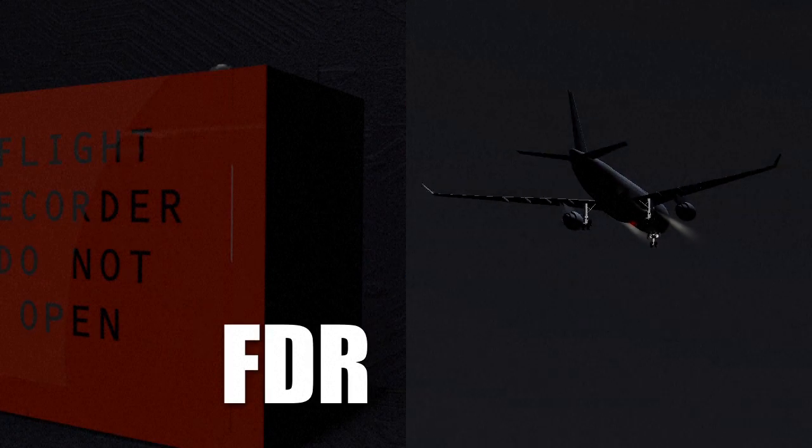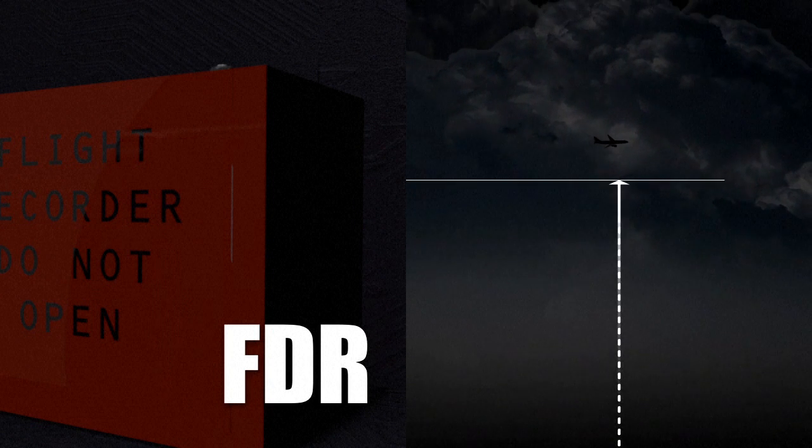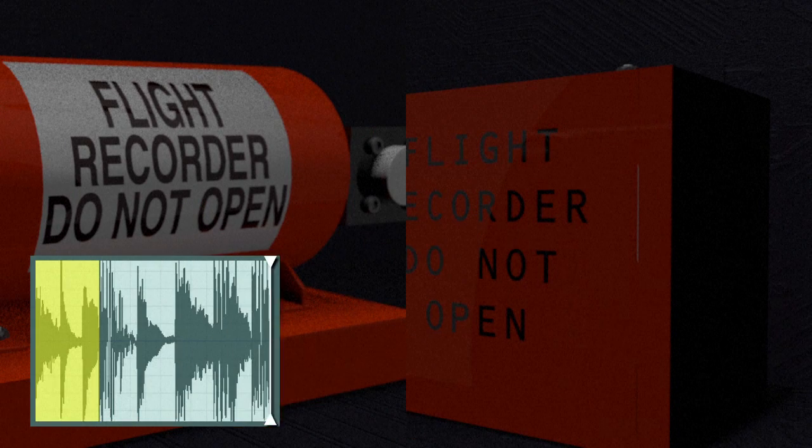The FDR, Flight Data Recorder, lists hundreds of technical flight details such as plane altitude, speed, temperature and flight path. The total length of CVR recording is two hours; for the FDR, it's 25 hours.